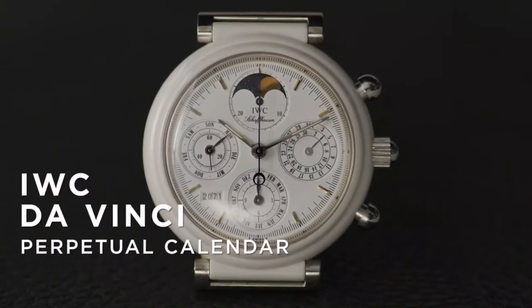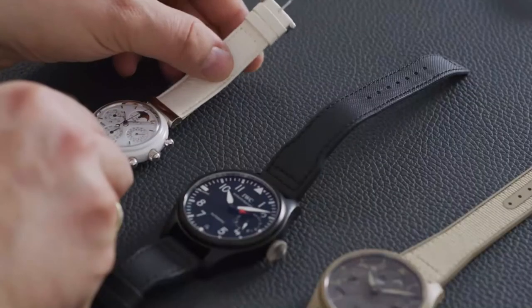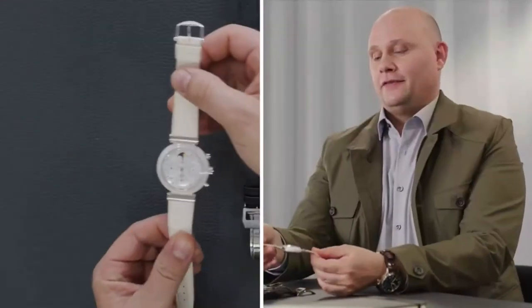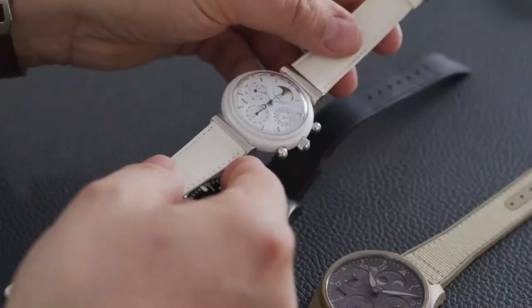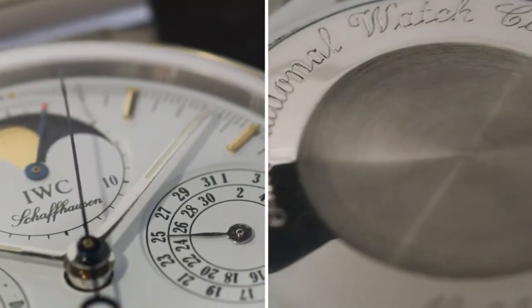Today we're talking all things ceramic. In 1986 we first saw a wristwatch made in ceramic — the Da Vinci perpetual calendar — and a couple of years later we saw the very first Big Pilot in ceramic. The first step into the world of ceramics was indeed the Da Vinci watch. This is the famous Da Vinci, reference 3755, in a very rare white ceramic. The round case was a perfect match for the ceramic material, which was quite new in those days.